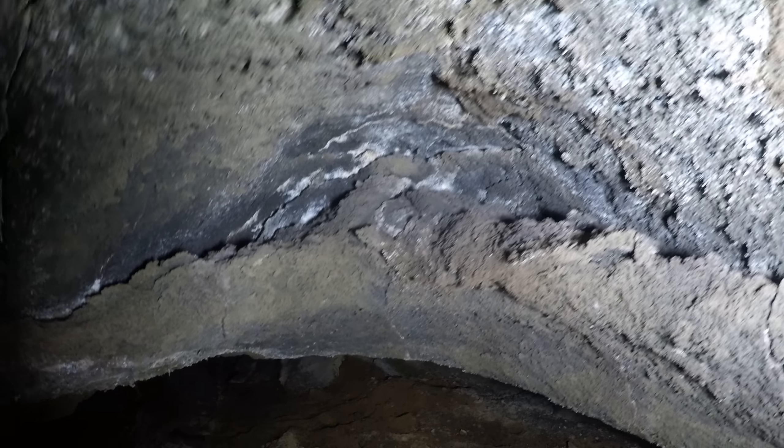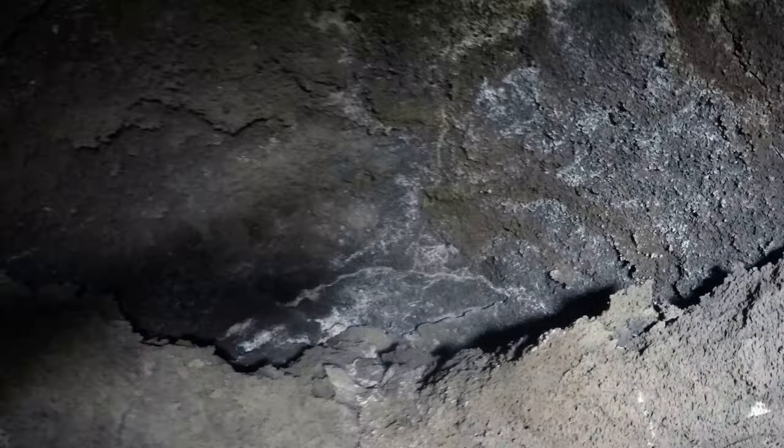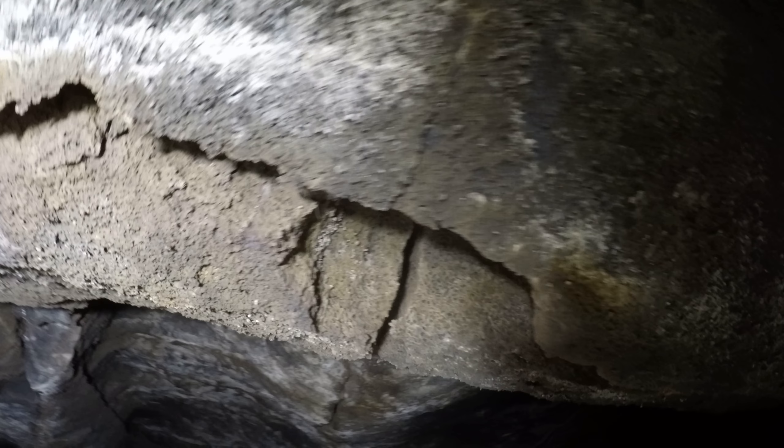Here, another little ledge type area. I'm almost standing up, so we're maybe five and a half foot tall ceiling in here. Now I'm crouching down — it's like three feet.